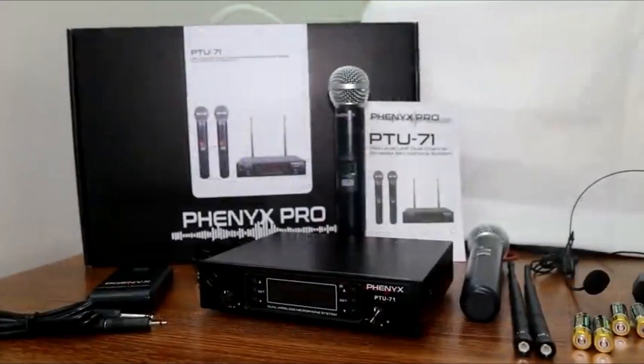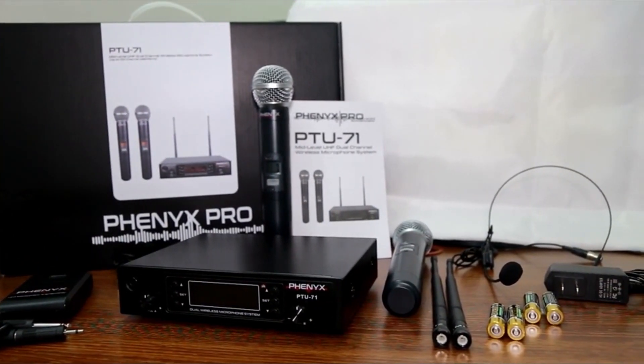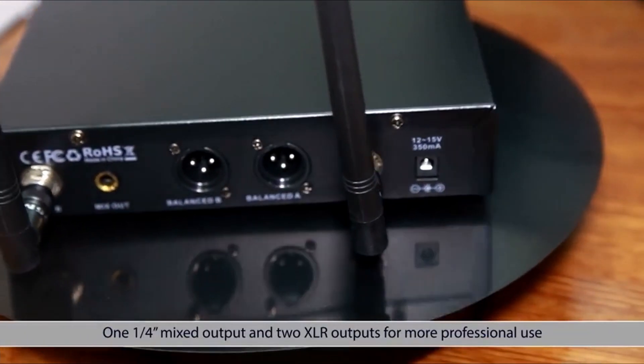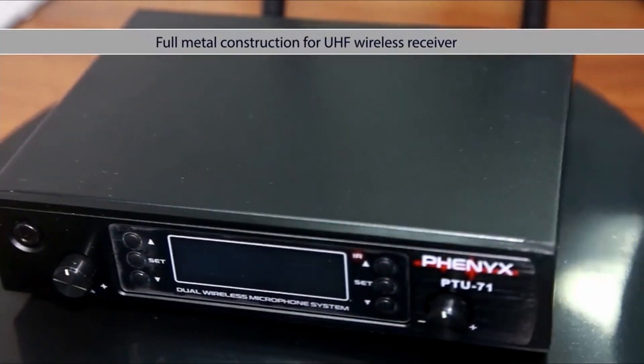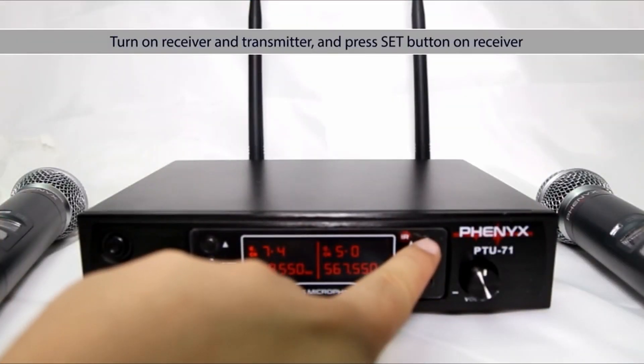The microphones are very durable — they are a good length and made of metal. The sound is also high quality and captures the warm and round aspects of your voice. Their audio quality remains high even when held a few centimetres away from your mouth. The receiver is straightforward and intuitive to use, with the power button on the front panel along with dedicated volume knobs for each mic.